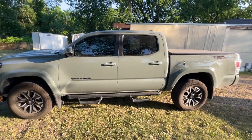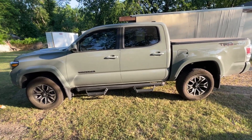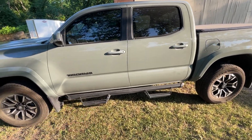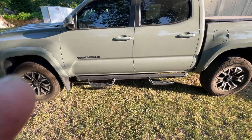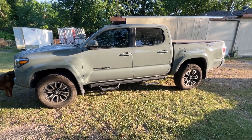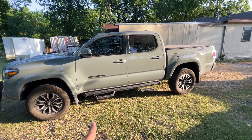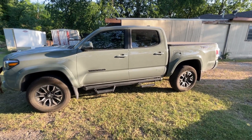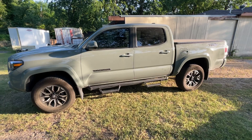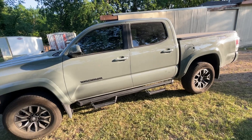Now this might vary between models, but my model has these particular side steps and I do not like them. They're functional — my mom, my dad, and my son can get in the truck really easy with those side steps — but I just don't prefer them. I'd like different ones. That might change in the future. That's number four.